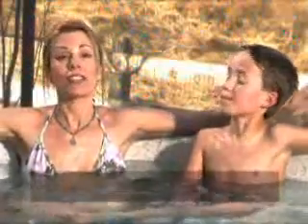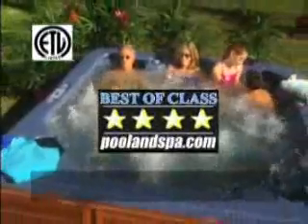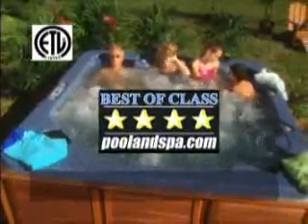When we went and we found out about Gulf Coast Spas, we were very pleased that we could get such a large spa with all of these jets for approximately half what we'd get at any of the retailers. Gulf Coast Spas are ETL-listed for safety and are rated four stars, best of class by PoolAndSpa.com.